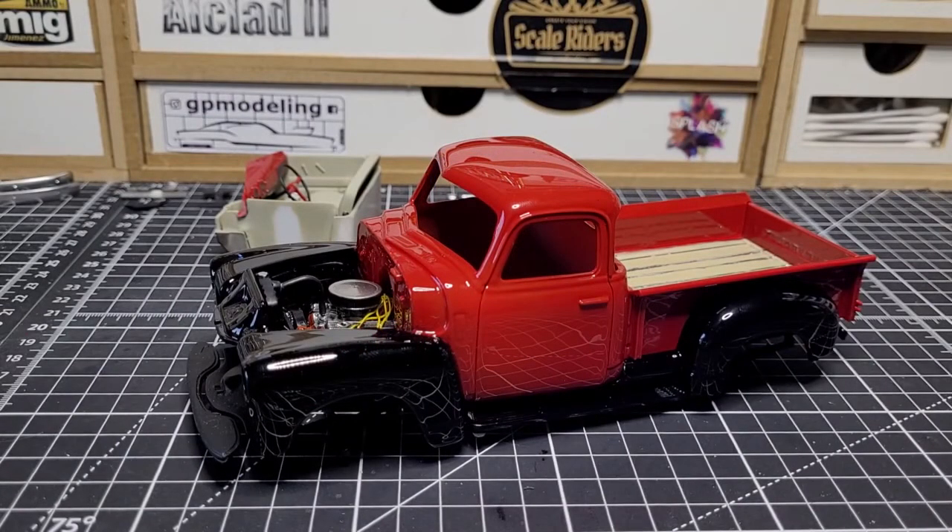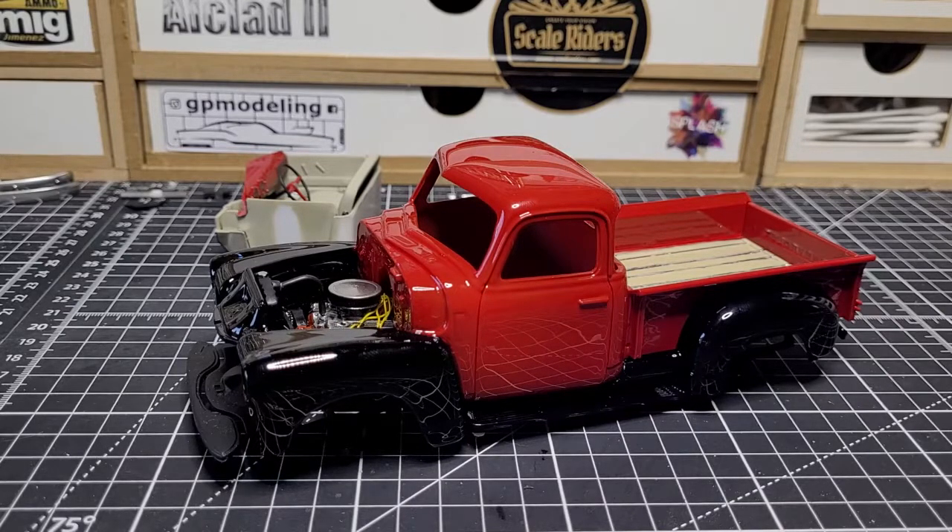What's up guys, welcome back to the channel. I have another update video on the 3100 pickup from AMT I'm working on. I hadn't done a video in about four weeks, so I wanted to give you guys an update. Things are coming together pretty good. I know some of you were probably wondering where the update video was — I did leave comments saying something happened to the truck, but it's right here, perfectly fine, and it's in paint.